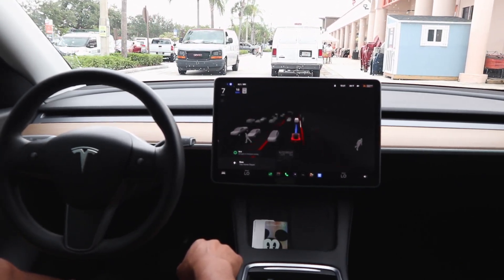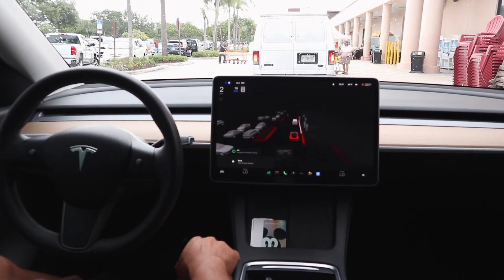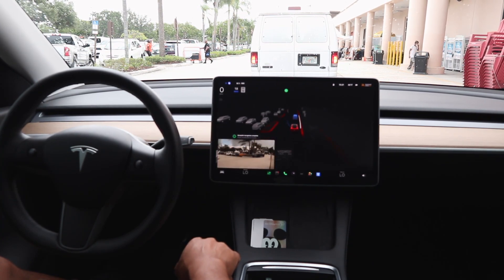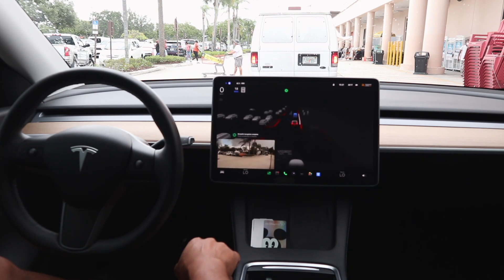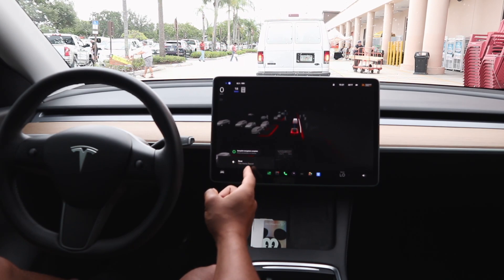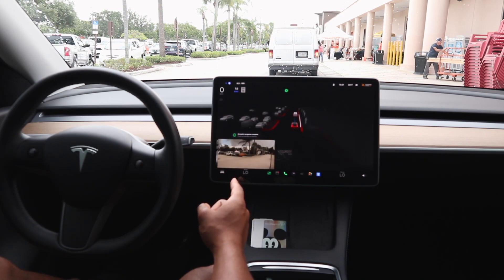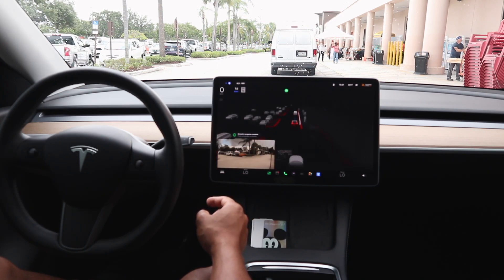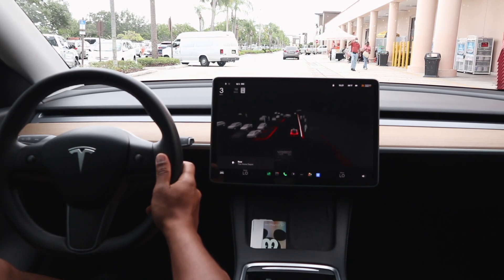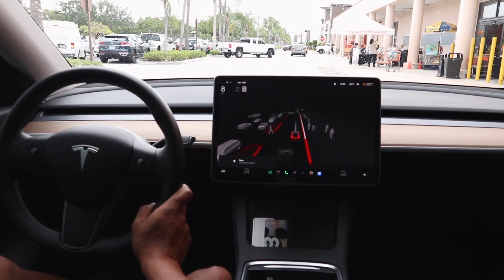We're going to be ending FSD beta Navigate on Autopilot in about 25 feet — it's literally going to bring us right to the front door. FSD beta was going to attempt to go around a van, which I don't think is entirely necessary because there are pedestrians up there. Navigate on Autopilot is complete, so we'll disengage and move forward. Thanks for watching — go ahead and subscribe!